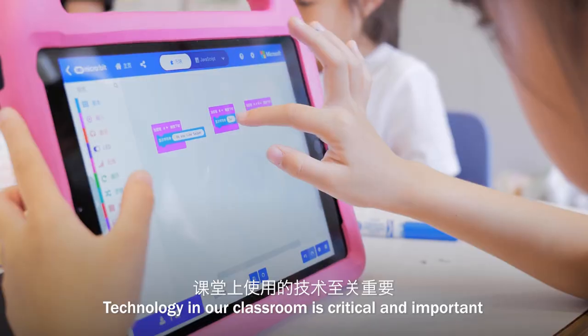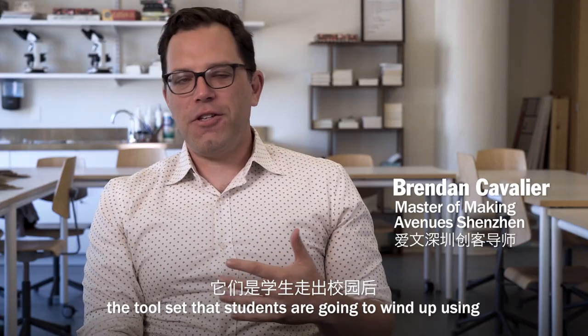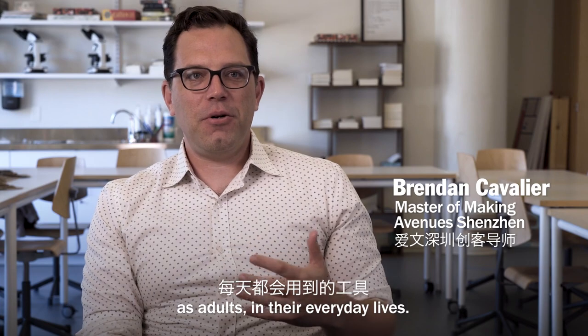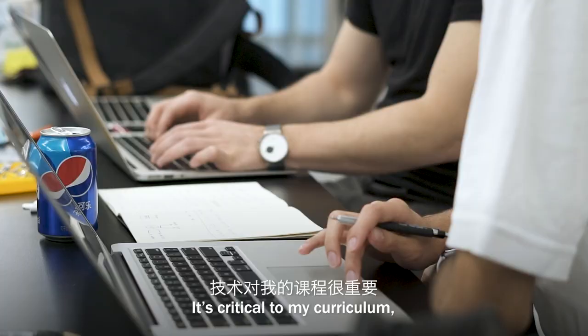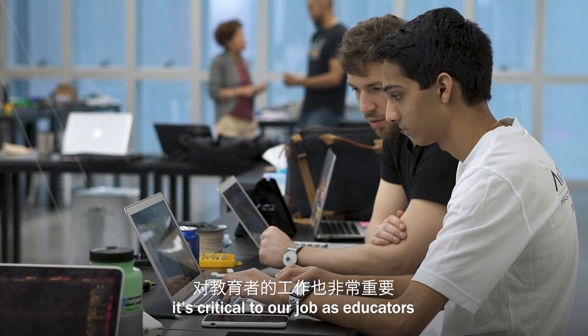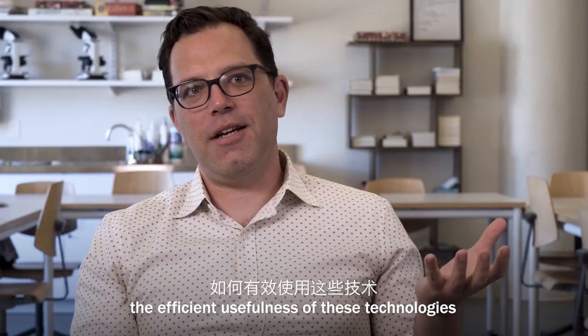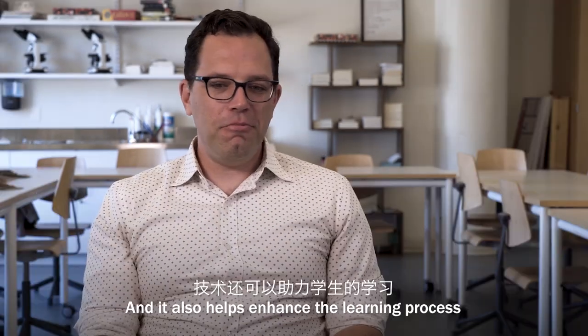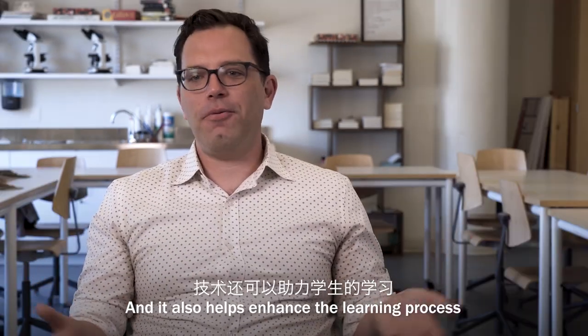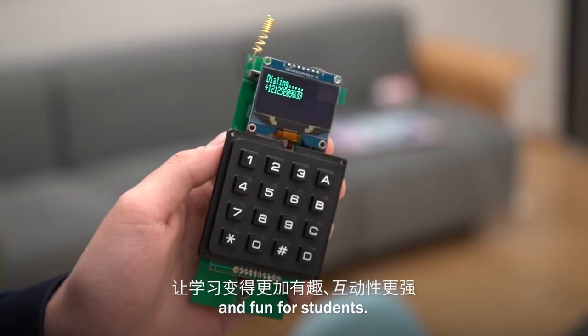Technology in our classroom is critical and important, because it's the tool set that students are going to wind up using as adults in their everyday lives. It's critical to my curriculum. It's critical to our job as educators to teach students about the efficient usefulness of these technologies and where they could go. It also helps enhance the learning process, and it can make things a lot more engaging and fun for students.